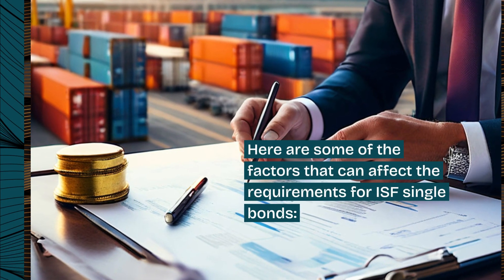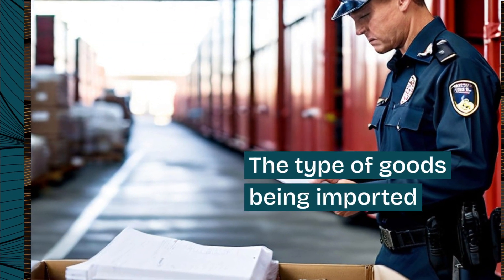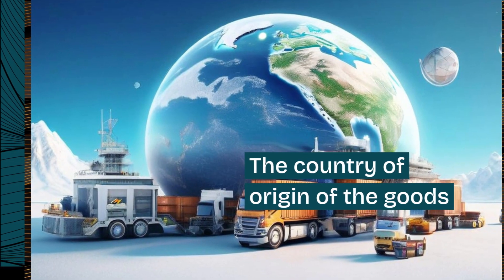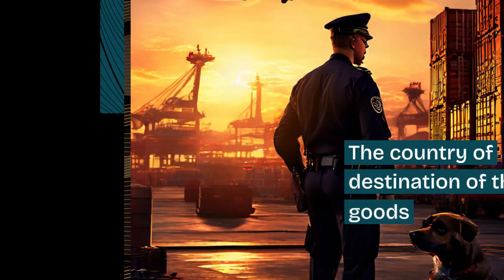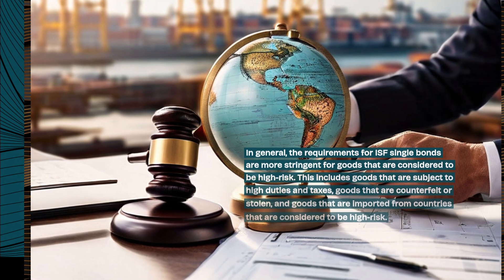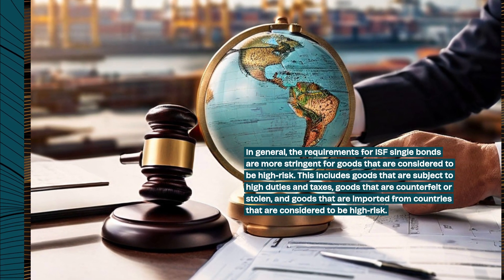Here are some of the factors that can affect the requirements for ISF Single Bonds: the type of goods being imported, the value of the goods being imported, the country of origin of the goods, and the country of destination of the goods. In general, the requirements for ISF Single Bonds are more stringent for goods that are considered to be high risk.